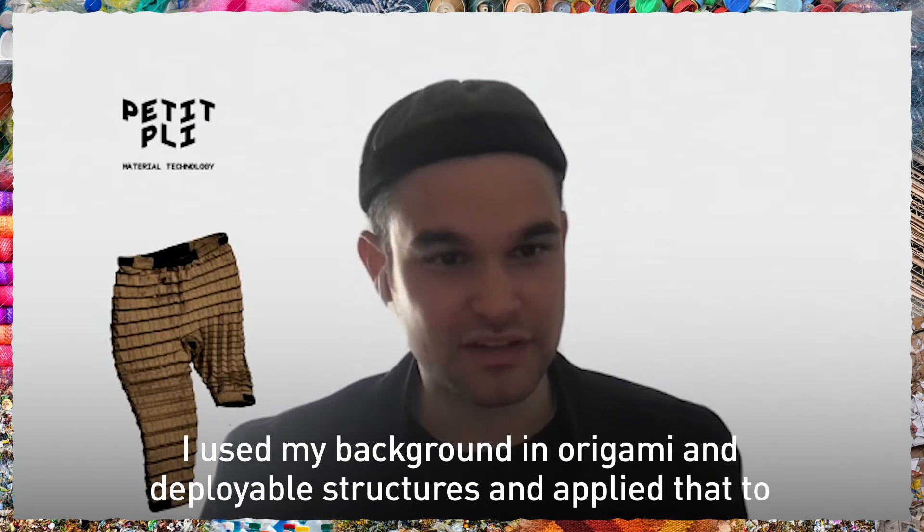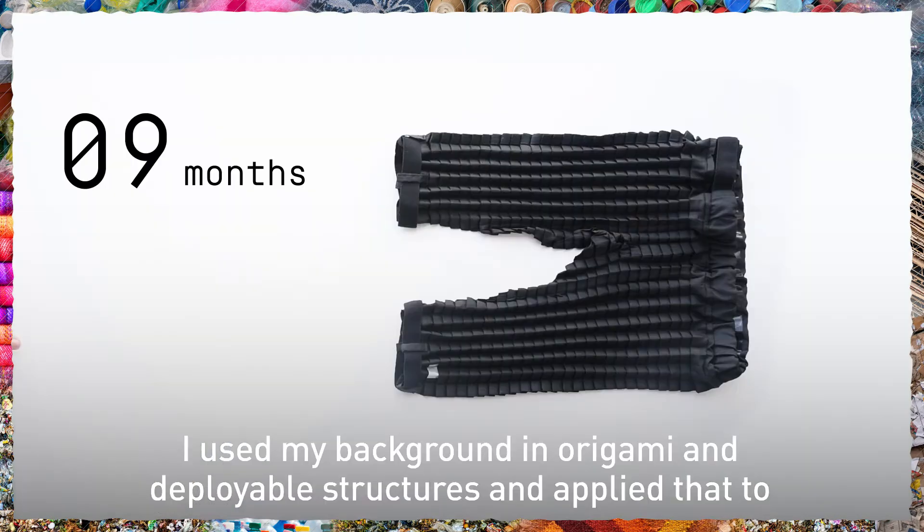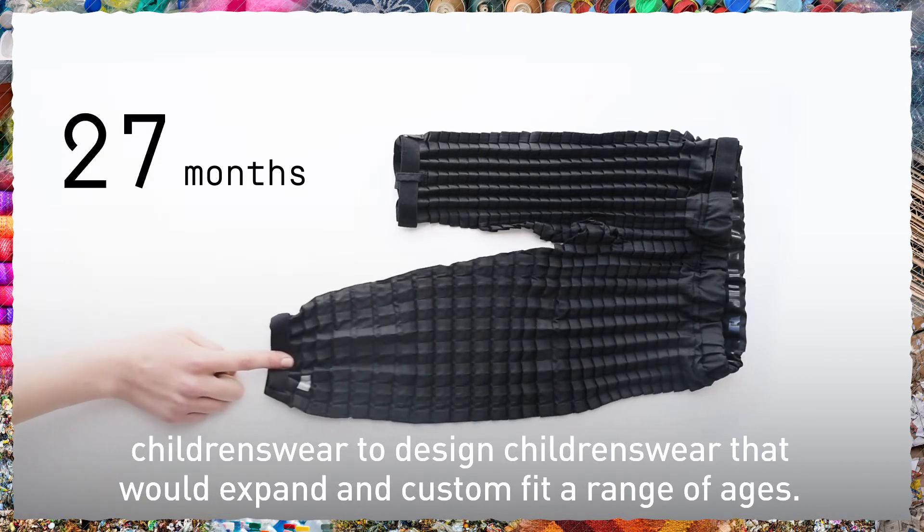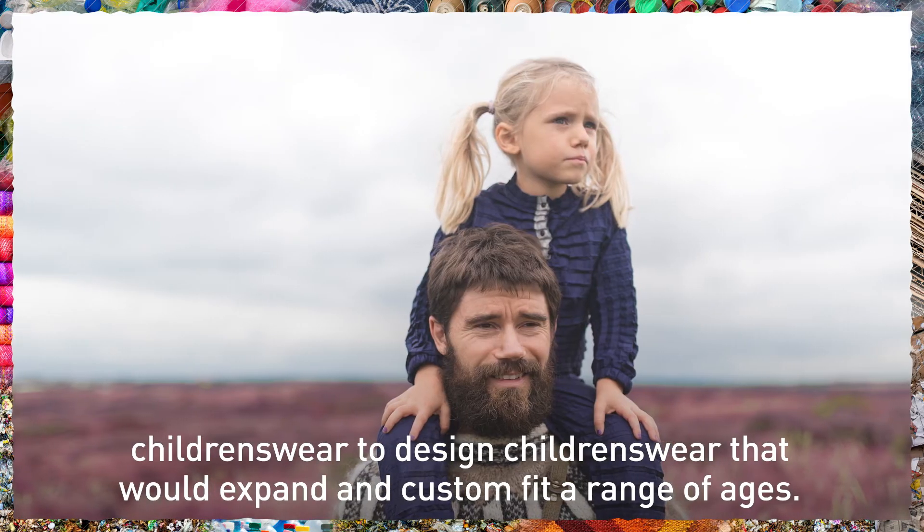So I used my background in origami and deployable structures and applied that to children's wear, to design children's wear that would expand and deploy out to custom fit a range of ages.